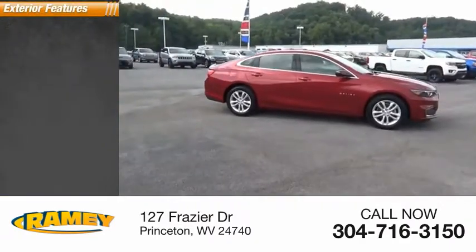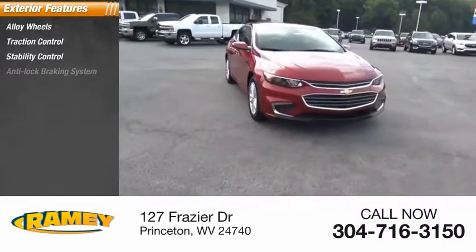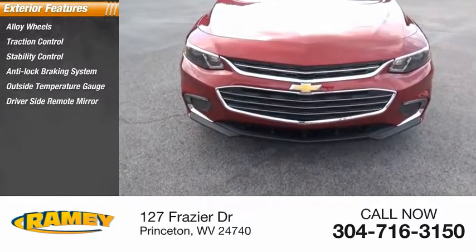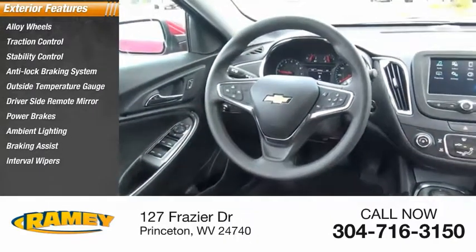Here are some of this vehicle's great options: alloy wheels, traction control, stability control, anti-lock braking system, outside temperature gauge, driver's side remote mirror, power brakes, ambient lighting, braking assist, and interval wipers.